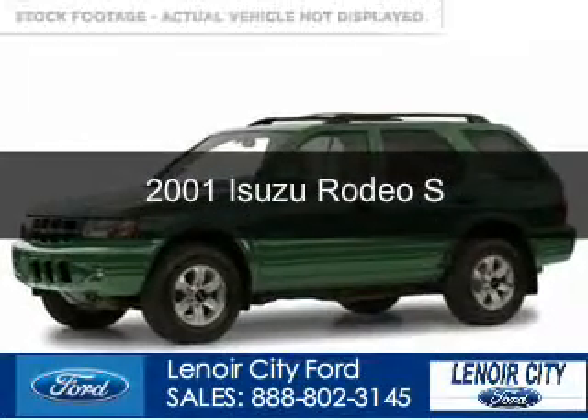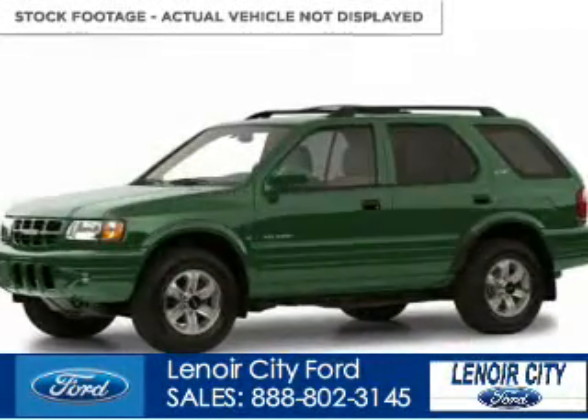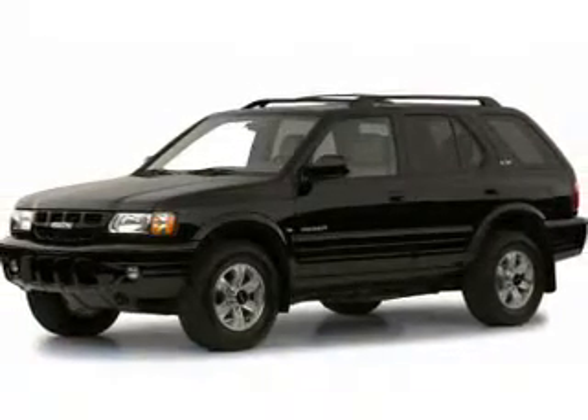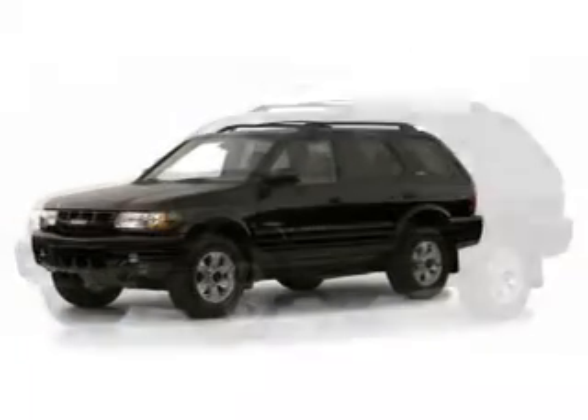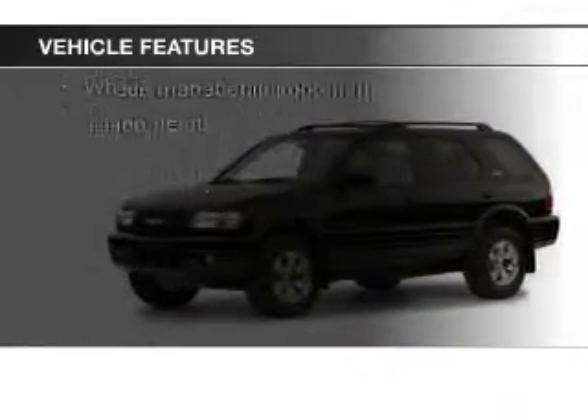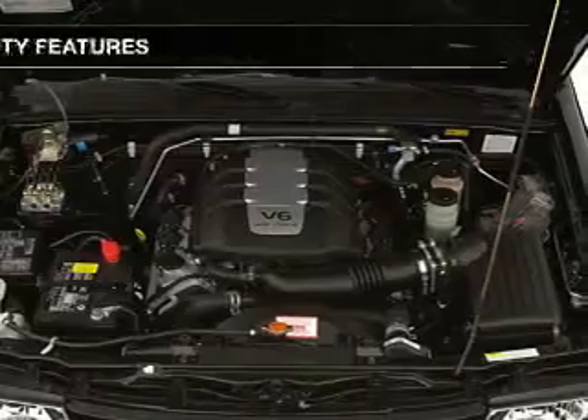This is a used 2001 Isuzu Rodeo, powered by rear wheel drive, six-cylinder engine, and a four-speed automatic transmission. The features include an adjustable tilt steering wheel, cruise control, and power steering.